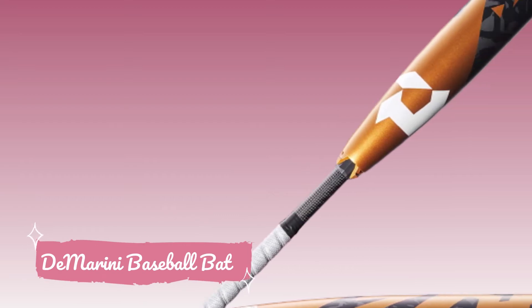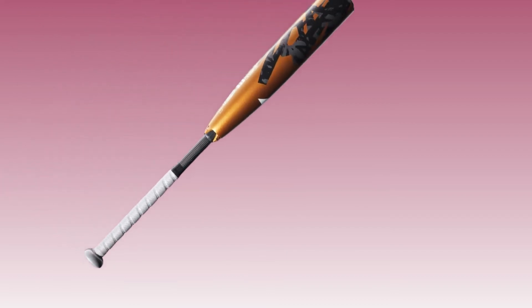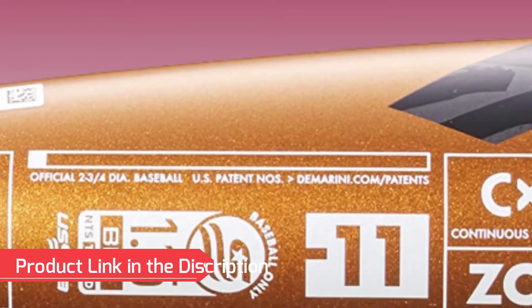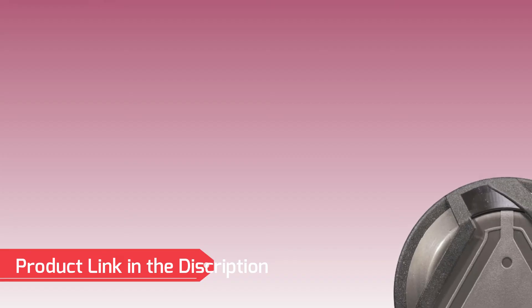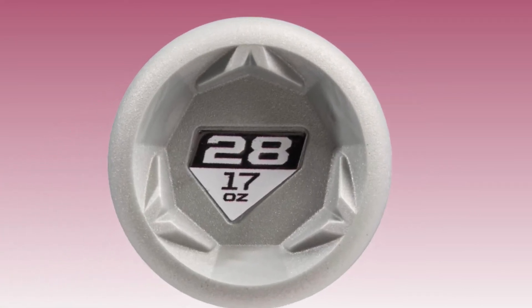Number 1: DeMarini Baseball Bat. The DeMarini Baseball Bat is a top choice for youth players seeking exceptional performance on the field. Crafted with precision and advanced materials, this bat offers a balanced swing and remarkable power, helping young athletes maximize their hitting potential.